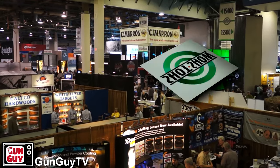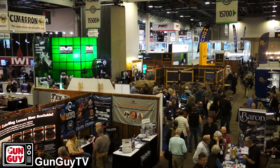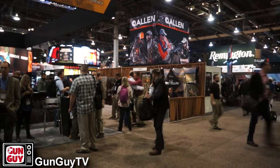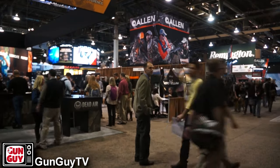Welcome to our continuing coverage of SHOT Show 2017 — the Shooting, Hunting, and Outdoor Trade Show in Las Vegas, Nevada, with almost 65,000 people in attendance and thousands upon thousands of brand new products. We're going to cover it throughout the week with regular updates, so stay tuned.